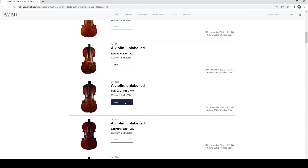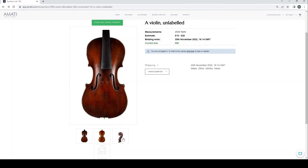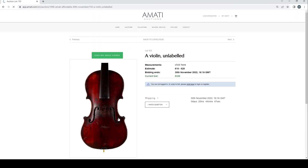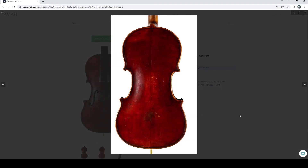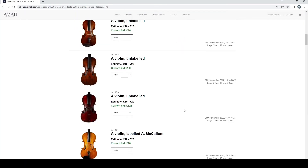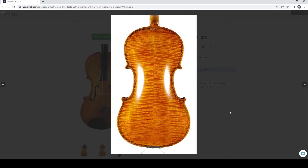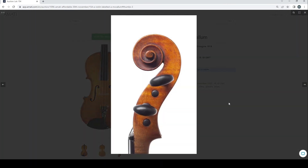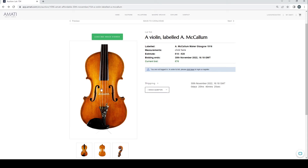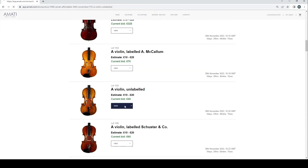An unlabeled violin — the back is okay, at 80 pounds. Another one at 325 — someone's interested in it. One labeled A. McCallum from Glasgow with an interesting F-hole placement and corner work — probably amateur work. An unlabeled violin at 40 pounds — looks like your standard kind of thing.